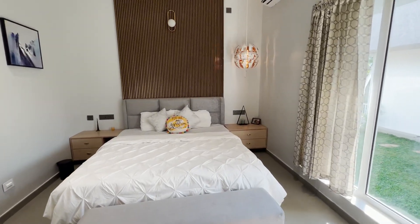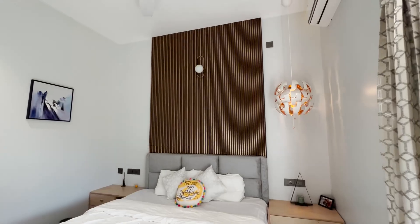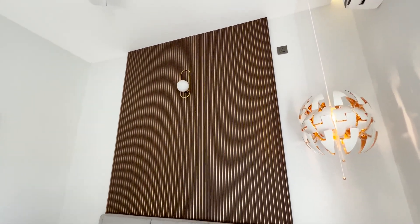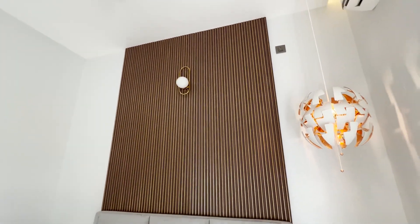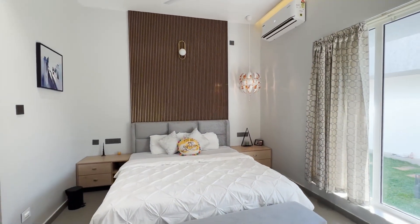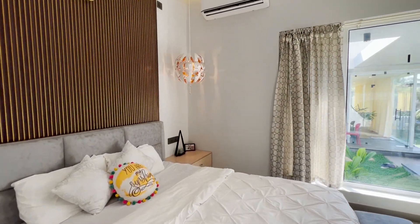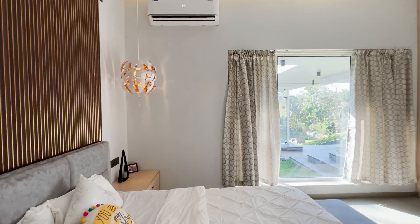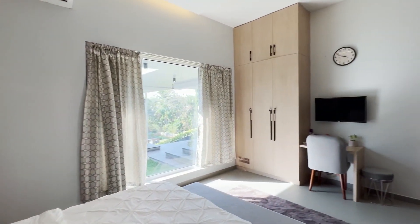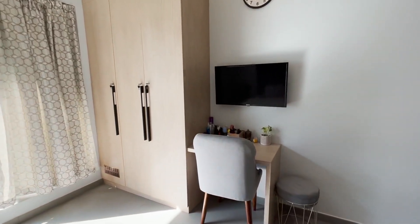This is the second bedroom on the ground floor, designed with all amenities in minimal space. A louvre design made of wood has been given on the wall of the headrest area, and a beautiful hanging light is above the side table. This bedroom also has a large UPVC window, a mirror unit, three-door cupboard, a joining study table, and an attached bathroom.